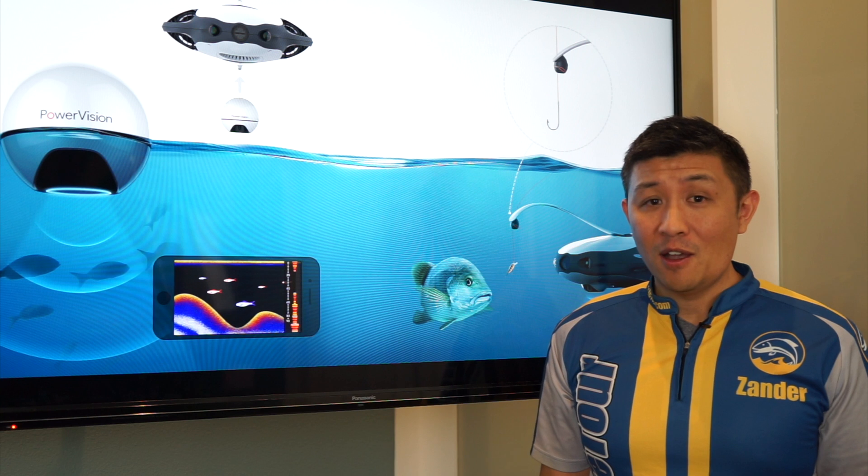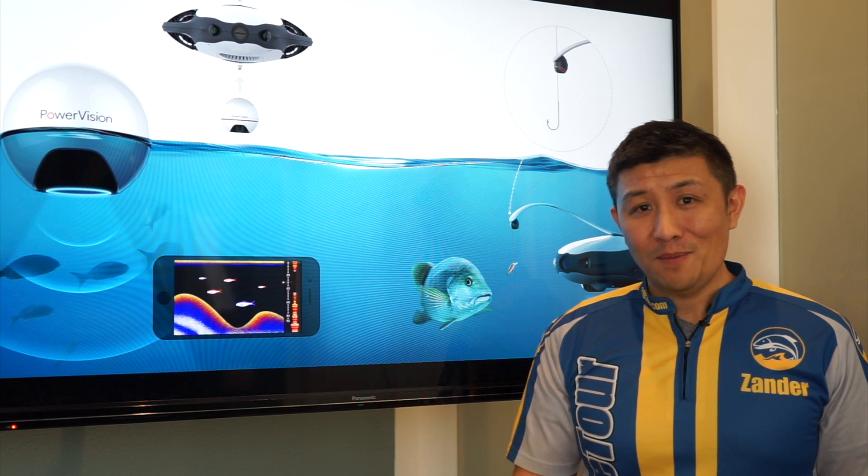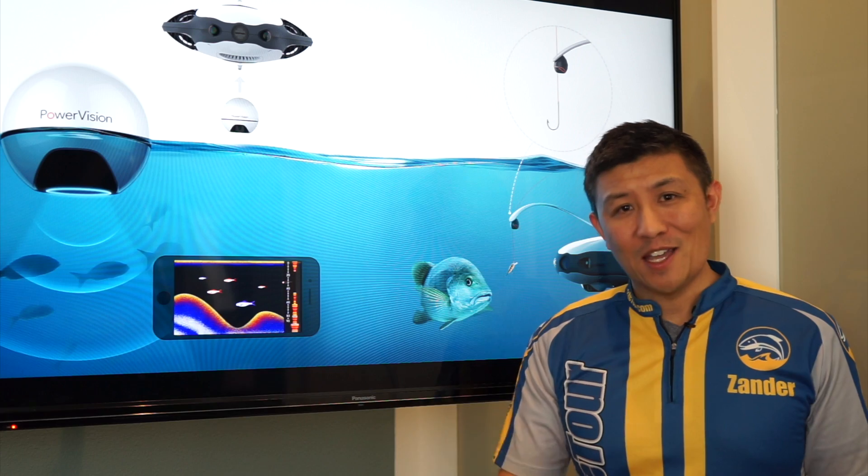Well, one thing's for sure — the era of the fishing drone has arrived. Thanks for watching. This is Xander signing out. Until next time, tight lines.